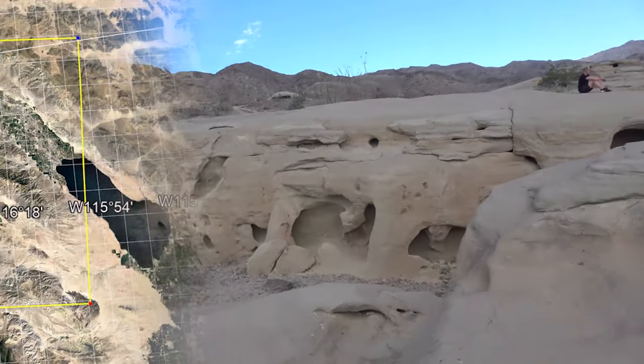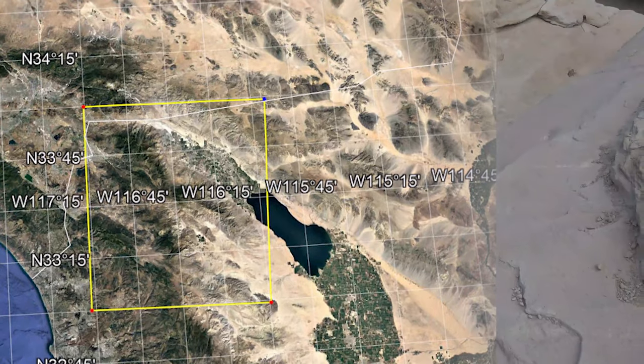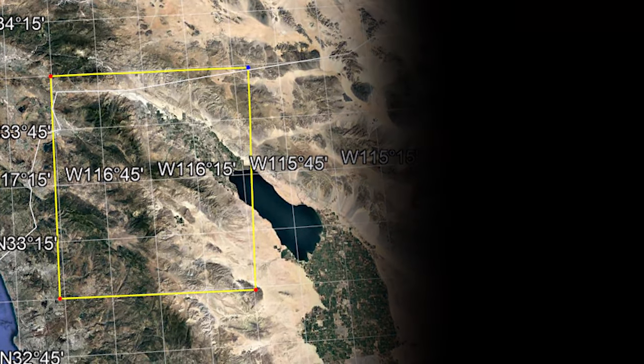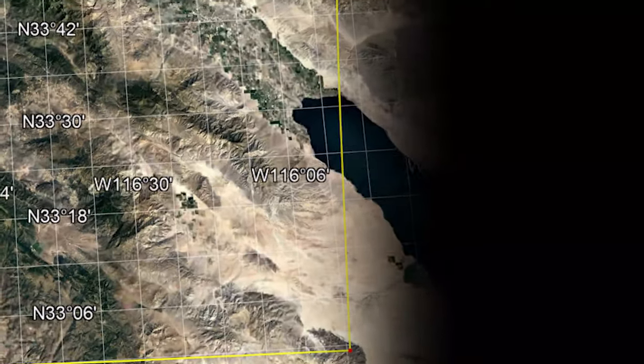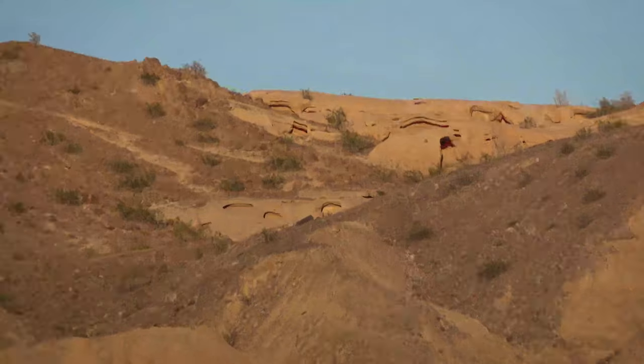It is a little bit dangerous to source your foods from the wild. We're going to 33 degrees north, 116 degrees west. Desert food compilation.